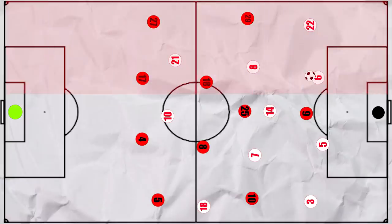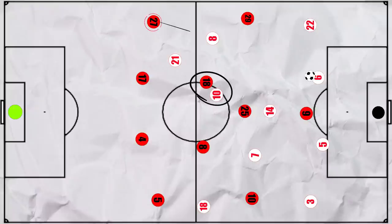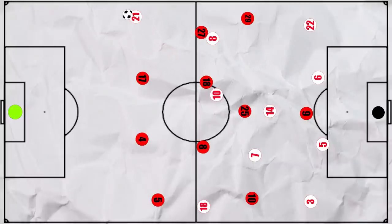But Leipzig had success building up higher on their right-hand side. When building with their 4-3-3, we often saw Haidara move into the half space, whilst at the same time Forsberg dropped deeper as a false nine to occupy a pivot. And Alaba was often drawn to Haidara to try and stop the progression, often leaving Kluivert free in wide spaces behind him, which led to some dangerous situations.